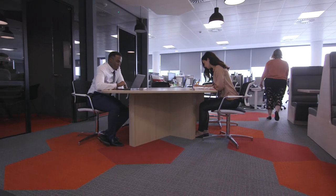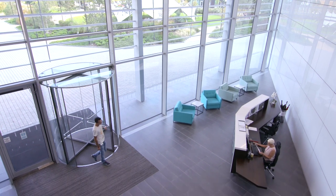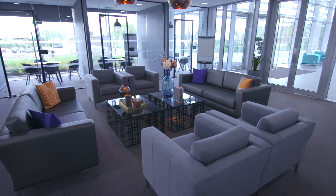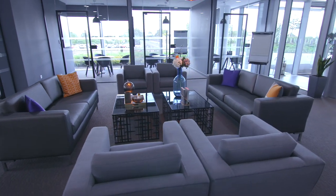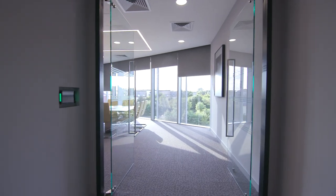The typical journey for Becton Dickinson's clients is to arrive in the double height reception space and be taken into the external training suite and hospitality facility, and then up through the central lobby in the lift to the executive waiting area and onto the boardroom.